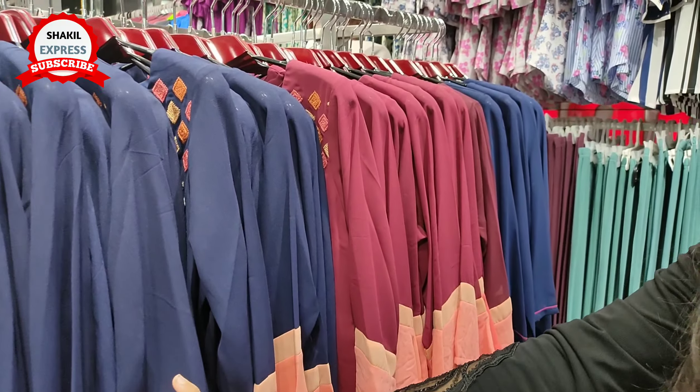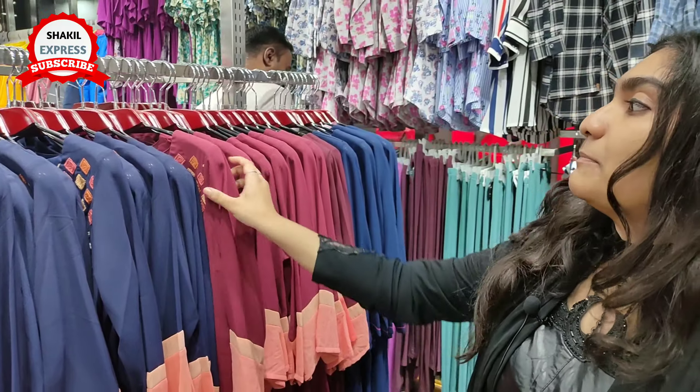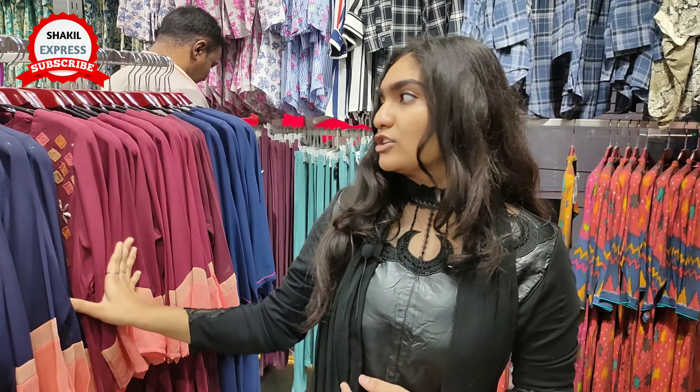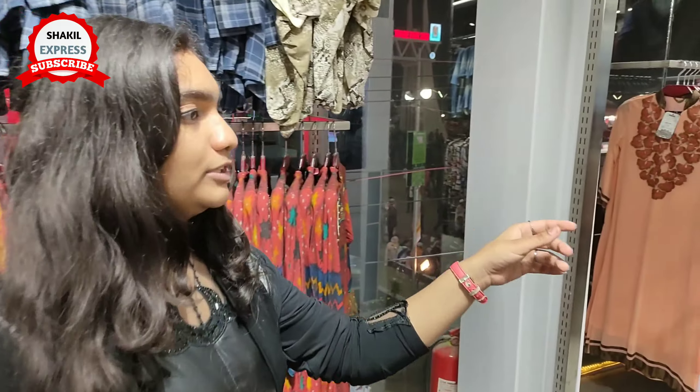This is a navy blue color dress. The price is $290. The design is a navy blue color and the color throughout is navy blue.